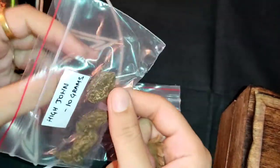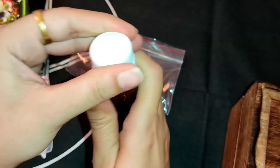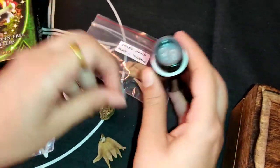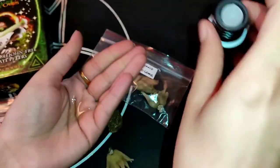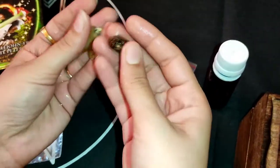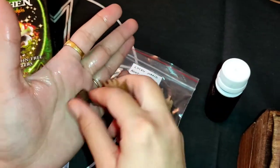If you want to use this for money purpose, then what you can do is use this root with a piece of High John. And here I'm going to use this money oil. Just use a little bit of money oil and anoint both the roots.